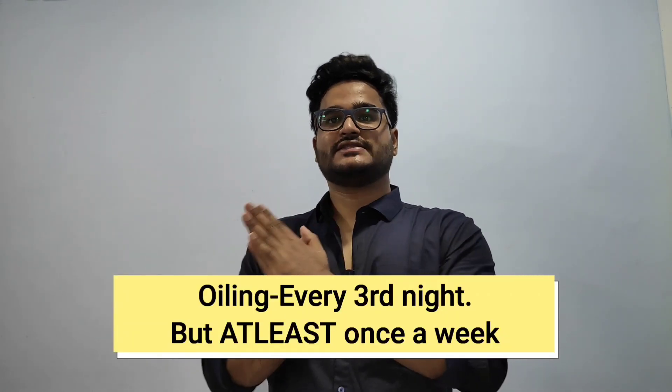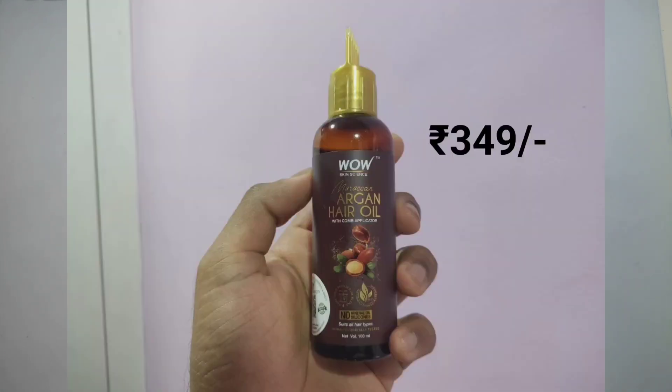Now let's move on to the second part of the video: hair care. When it comes to hair care, the rule of thumb is to use natural products, and only two products are more than enough — shampoo and oil. I oil my hair every third night, once every three days, and leave it overnight. You can also leave it for just an hour or two before you shampoo.